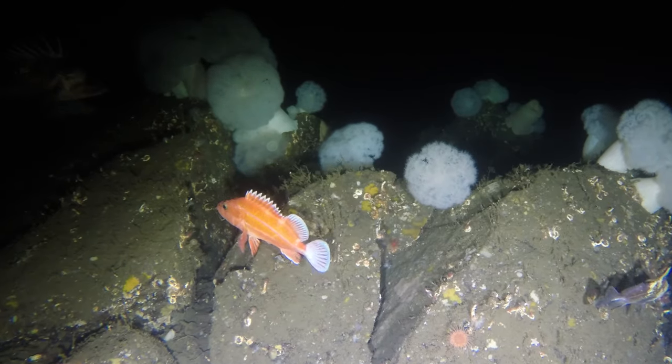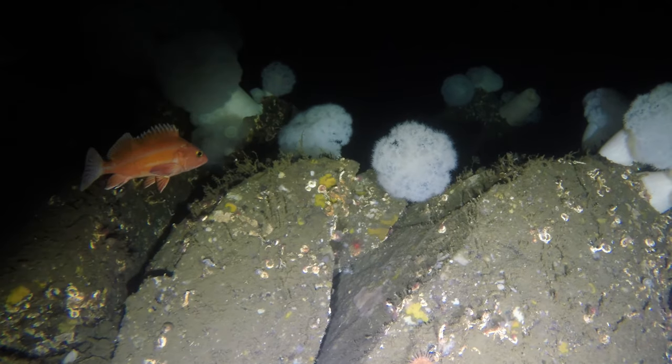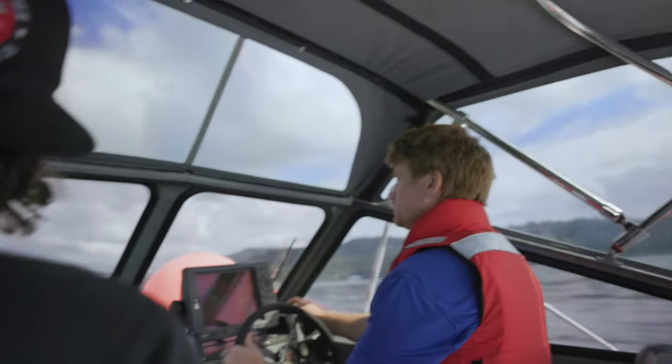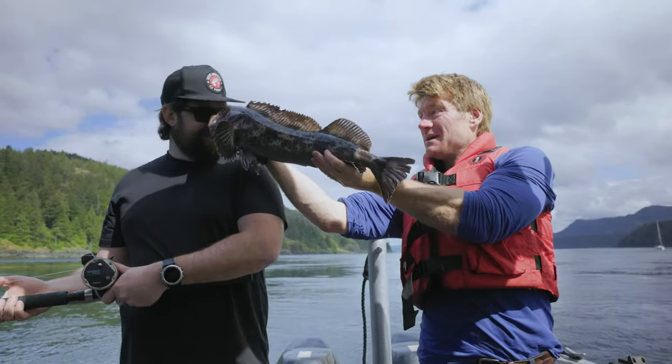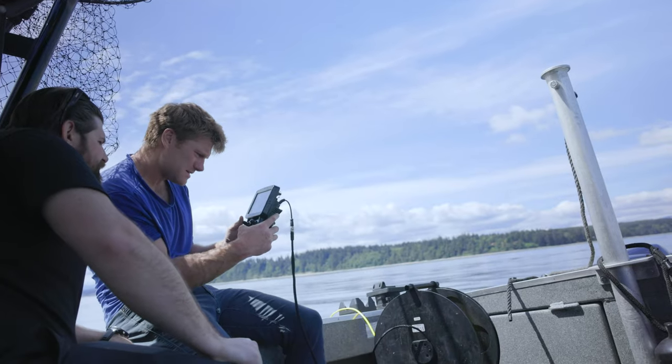Maybe you'll see the beautiful, brilliant orange colors of a yellow-eyed rockfish, which can live for over 100 years. Let's head out onto the water to try and catch and observe some of these creatures, and to try to find, explore, and learn about how they interact with their natural habitat.